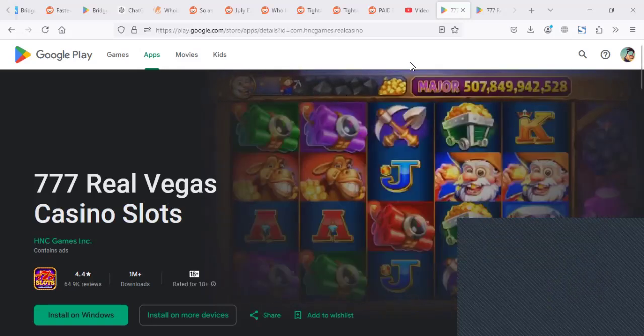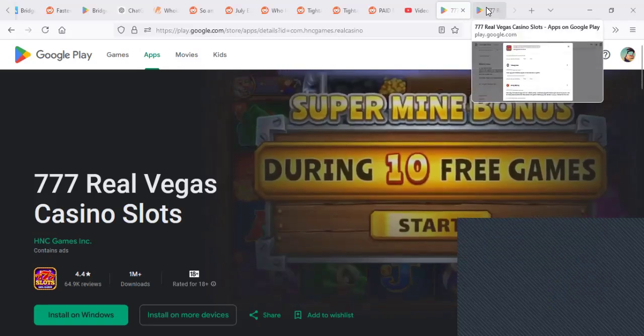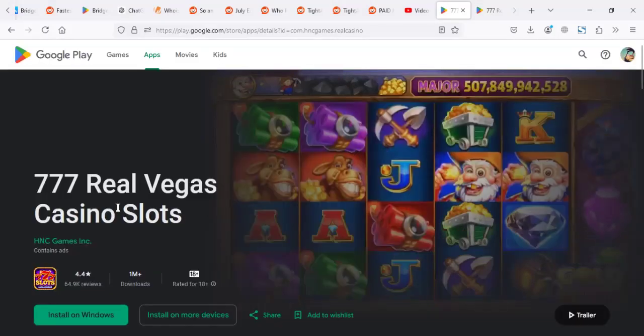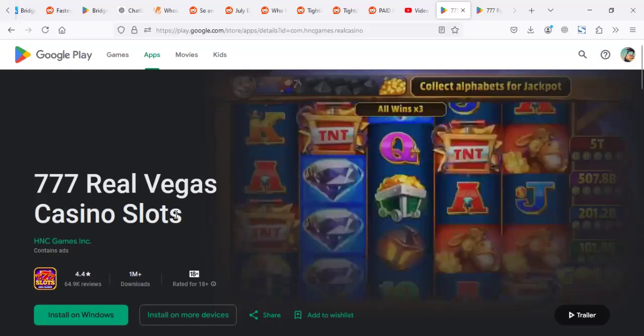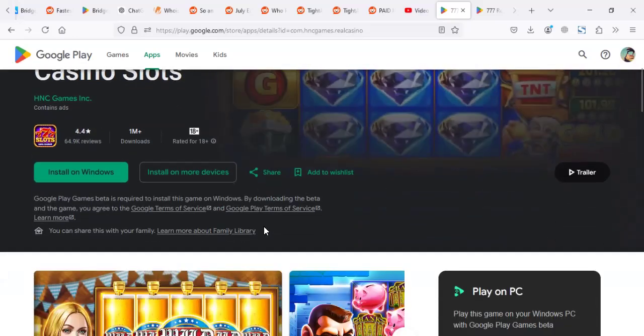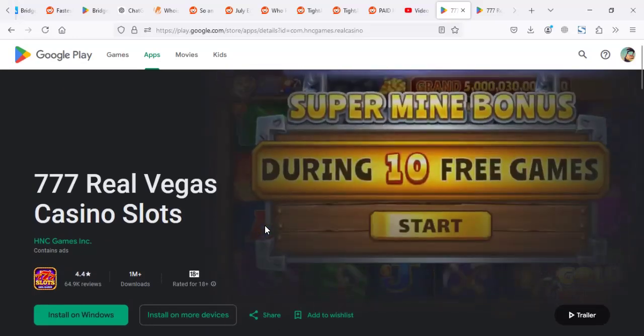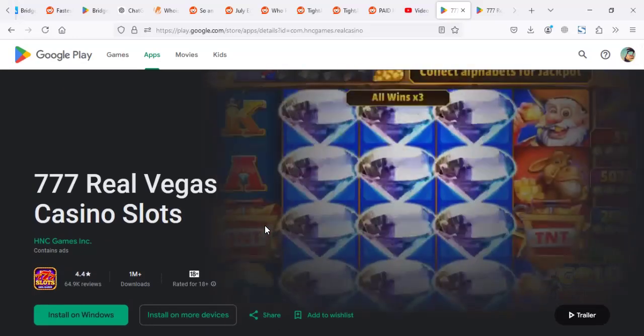If you go and look at the comments of this game, you'll realize some people are commenting like it's a nice game, but asking how to withdraw — the withdrawal options don't seem to be there. So what I can say is 777 Real Vegas Casino Slots is a game to play for fun, but not a game you should play expecting to withdraw money.